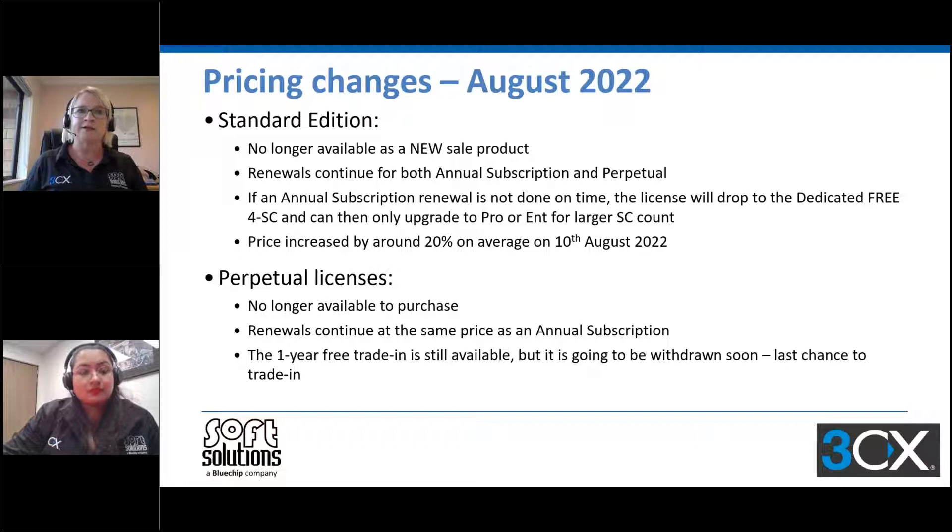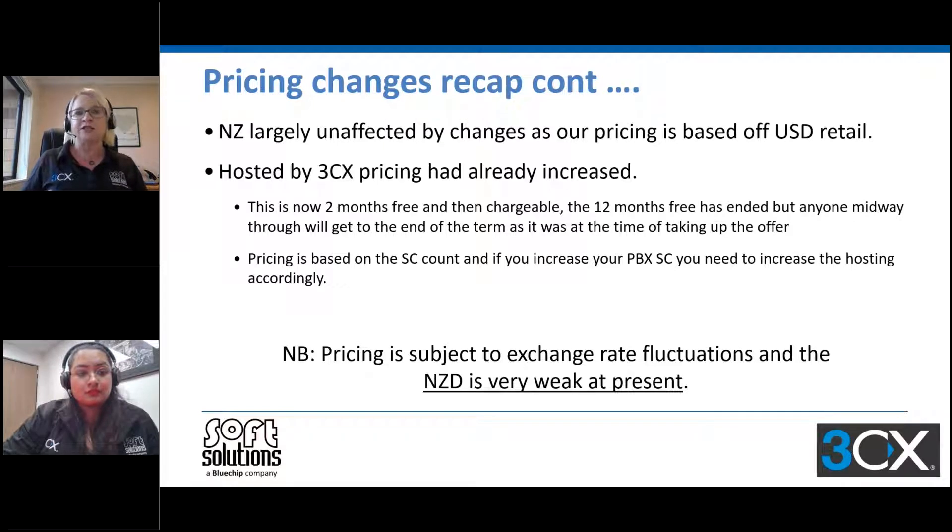With perpetual licenses, once they lapse, there will be a forced trade-in to an annual subscription, and as mentioned, that one-year free offer is going away. Hosted by 3CX had already seen a price increase announced in July — it's two months for free, and anyone partway through a 12-month free option continues to the end of that date. Pricing for hosted is based on simultaneous call count, and if you increase your PBX simultaneous calls, you also need to increase your hosting accordingly.